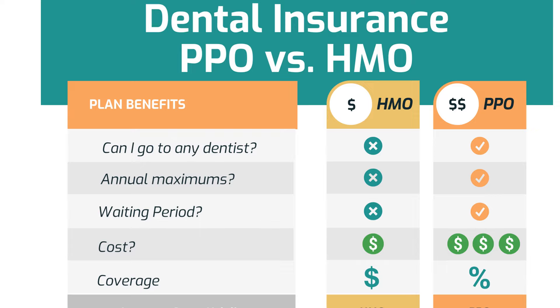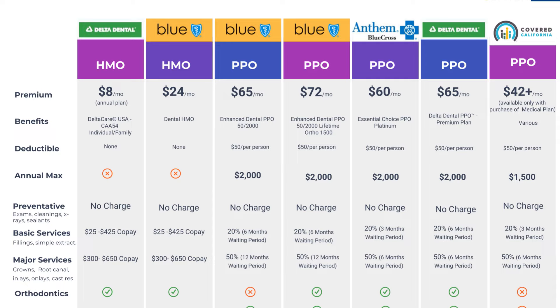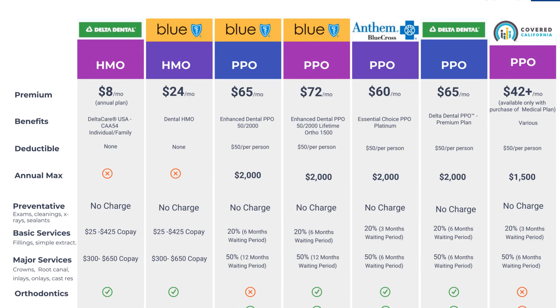Now let's talk about HMO and PPO in dental insurance — two of the most common types of dental insurance plans, each with its own benefits and drawbacks. Dental PPO plans are one of the most popular types. They typically offer a wide network of dental providers, and you can choose any dentist within the network or pay extra to see an out-of-network dentist. Nowadays, the coverage is almost the same whether you go in-network or out-of-network with a PPO.